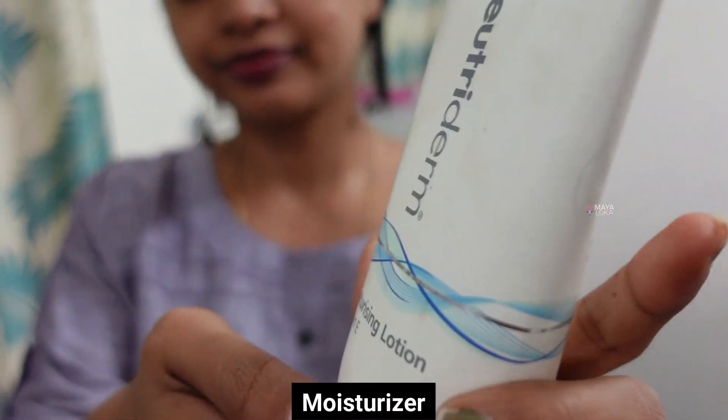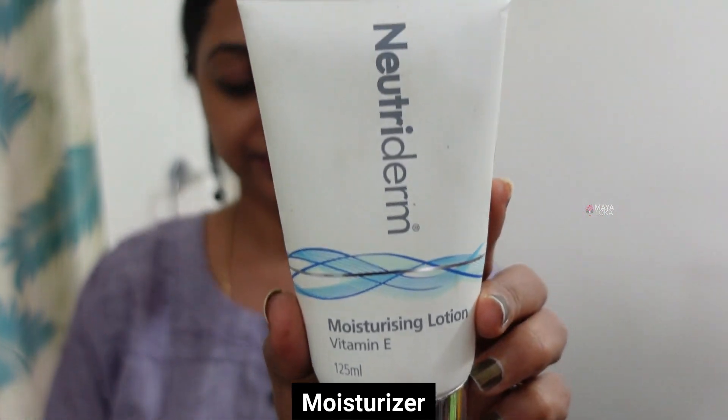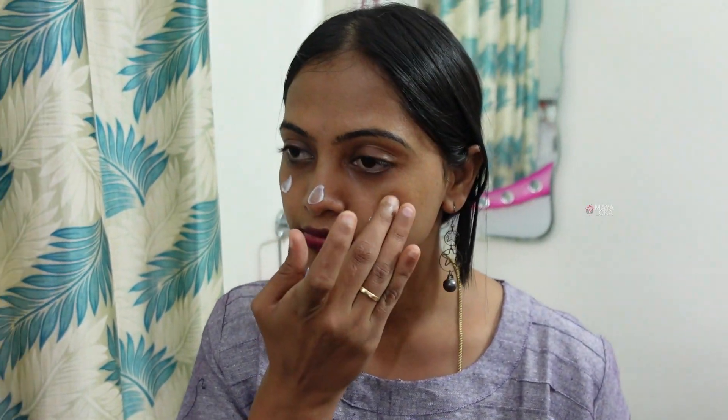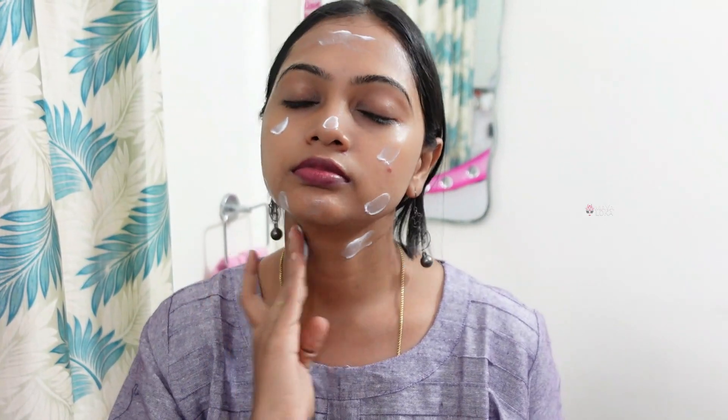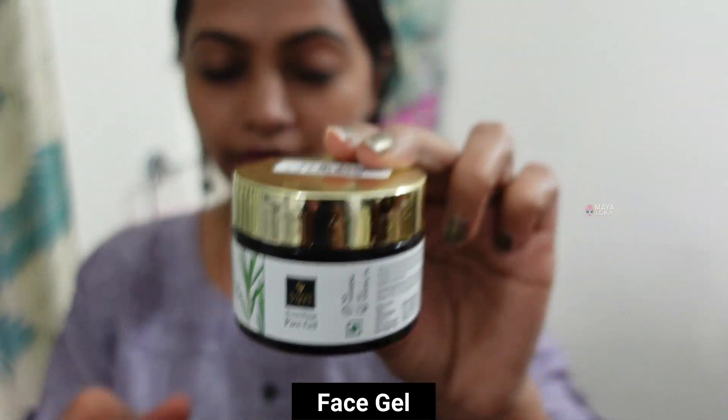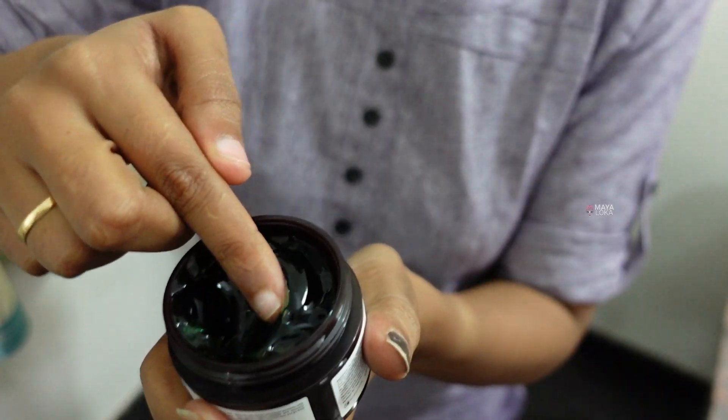This is the oil control product for the skin. Next, Good Vibes Nourishing Face Gel — this is a tea tree gel.